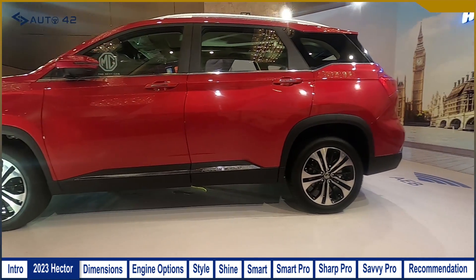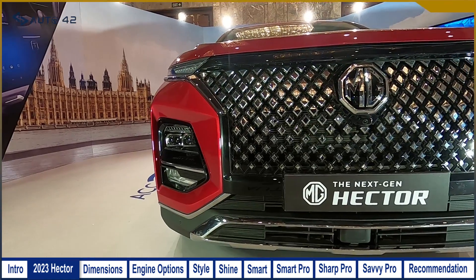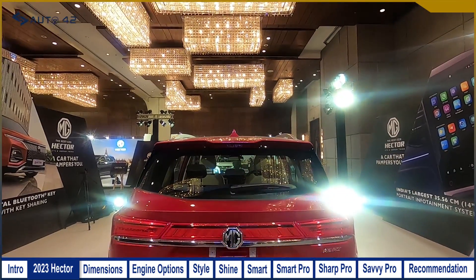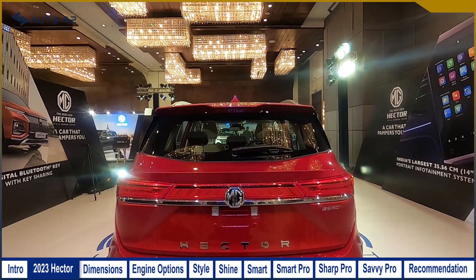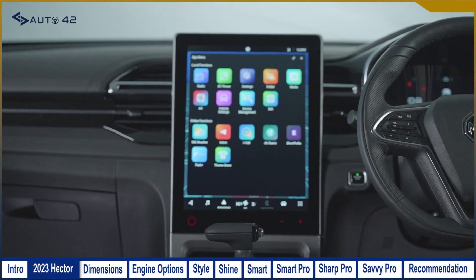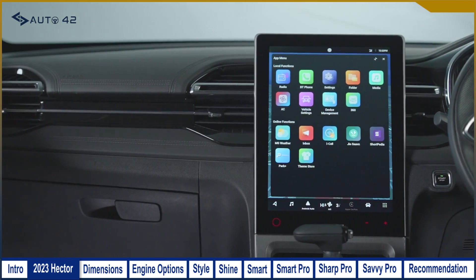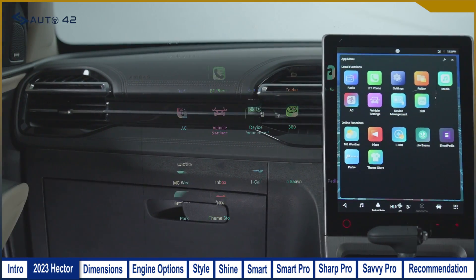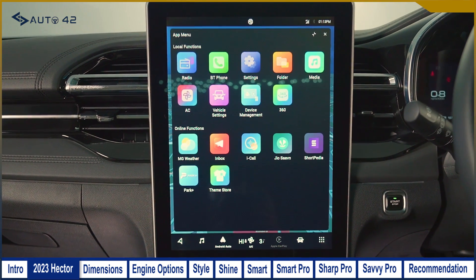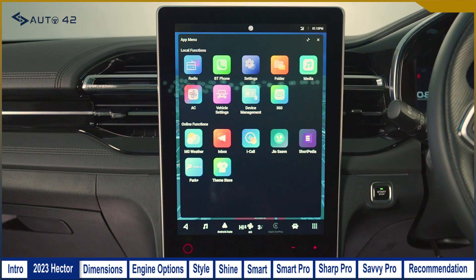Starting with the exterior upgrades, you will get a larger, newly designed front grille and an upgraded tail lamp cluster. But the most changes are inside — you will get a redesigned dashboard layout, new AC vent design, and upholstery. In terms of features, it now gets a larger 14-inch touchscreen infotainment system, which also brings functionality for the sunroof.